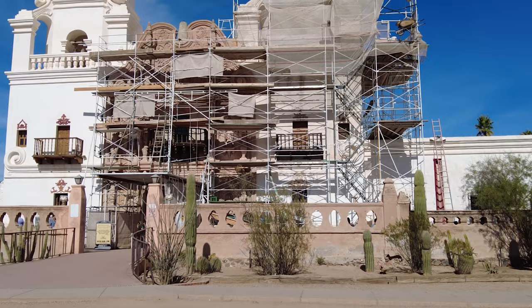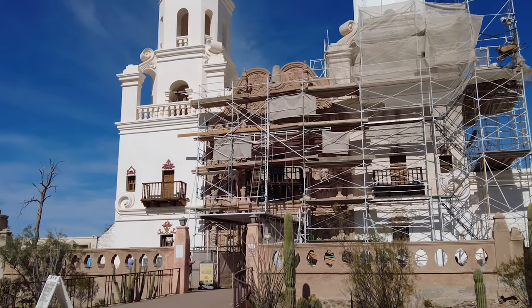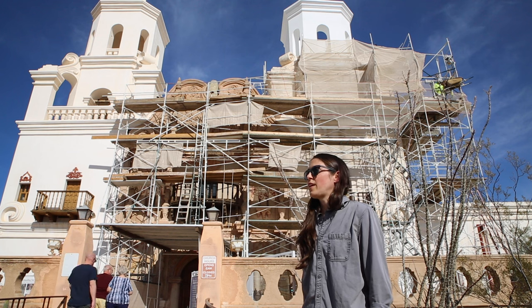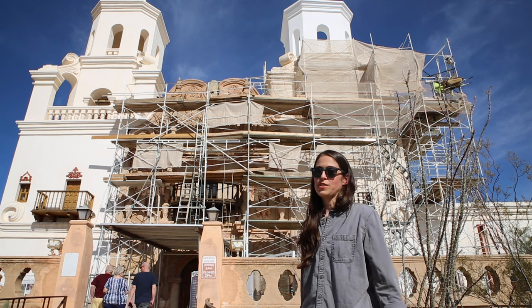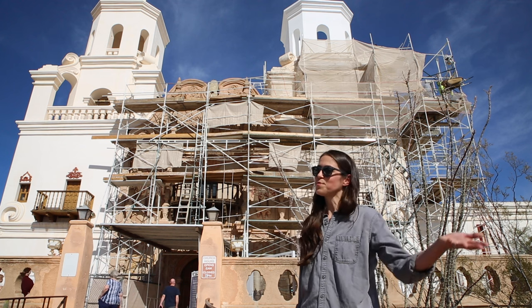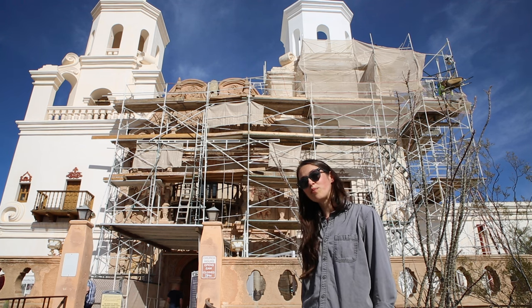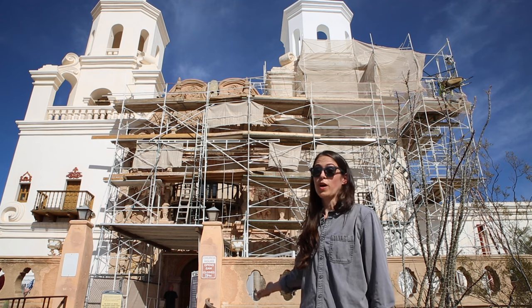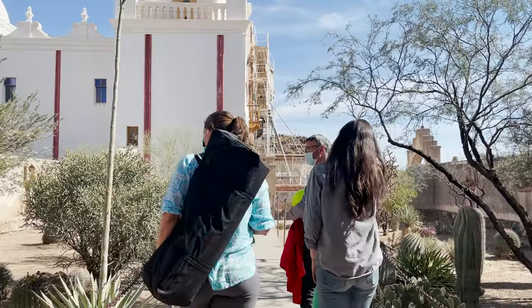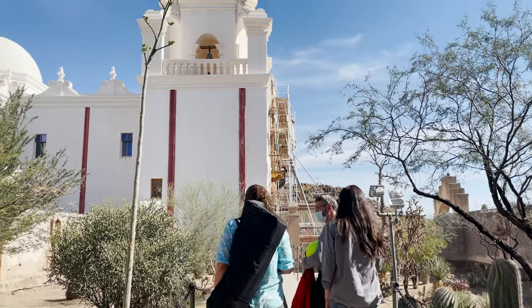At a place like San Xavier, it's one of the most historic buildings in the state, but it's also a living church. So the approach to its conservation and preservation needs to take all of that into account. It needs to be based on community input, on scientific knowledge of what was and is there, what risks are posed to the building, and what we can do to help mitigate those.